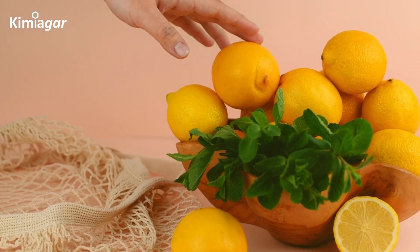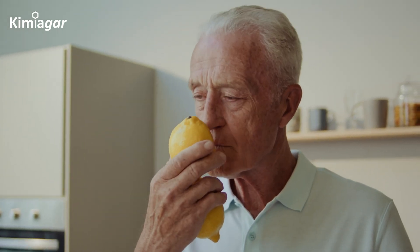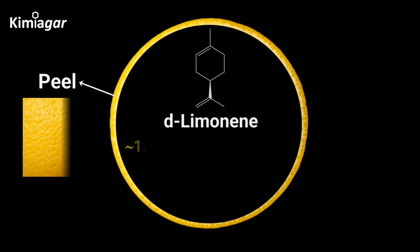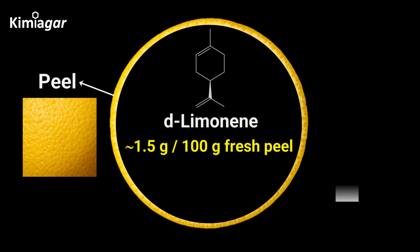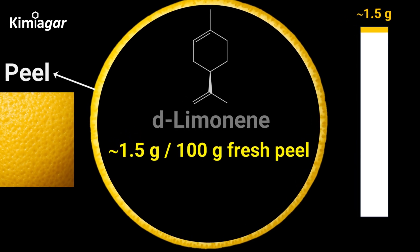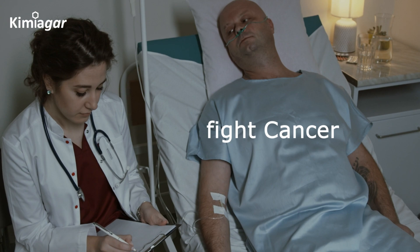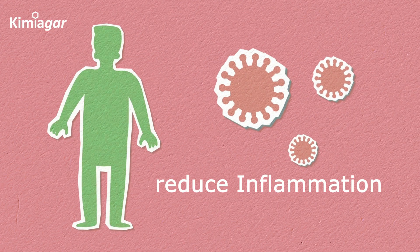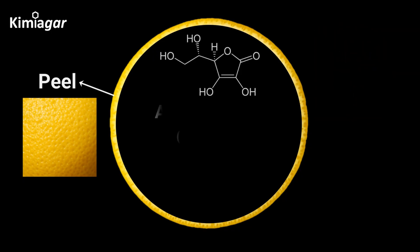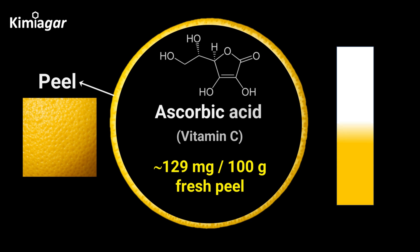Let's start with the peel, the vibrant yellow outer layer. It's packed with D-limonene, a compound responsible for lemon's signature citrus scent. In fact, 100 grams of fresh lemon peel contains around 1.5 grams of D-limonene. But this compound is more than just fragrant — it has been studied for its potential to fight cancer cells and reduce inflammation. The peel is also a powerhouse of vitamin C, containing around 129 milligrams per 100 grams, more than double the amount found in the pulp.